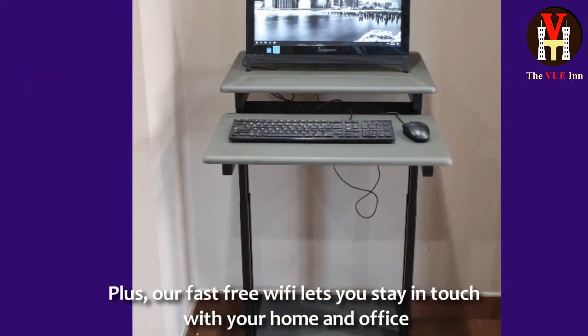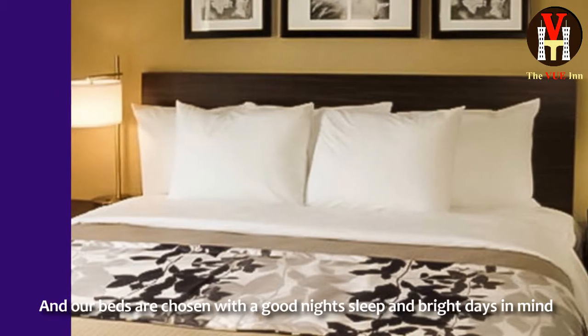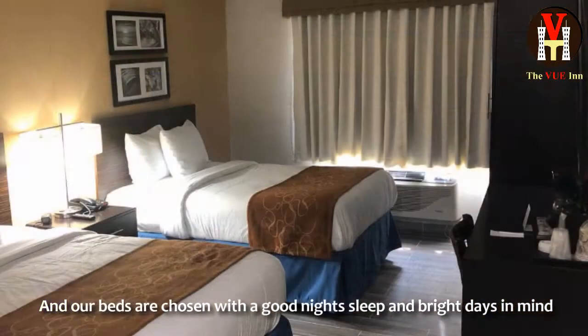Plus, our fast free Wi-Fi lets you stay in touch with your home and office. And our beds are chosen with a good night's sleep and bright days in mind.